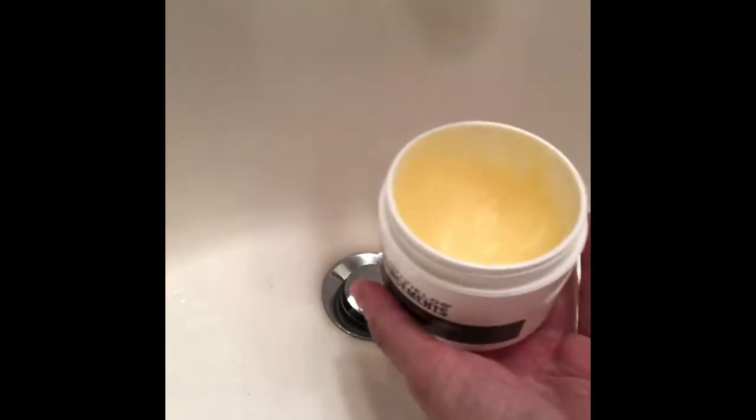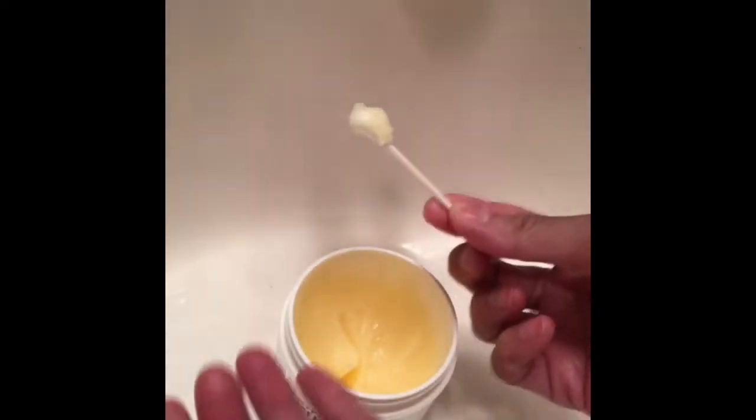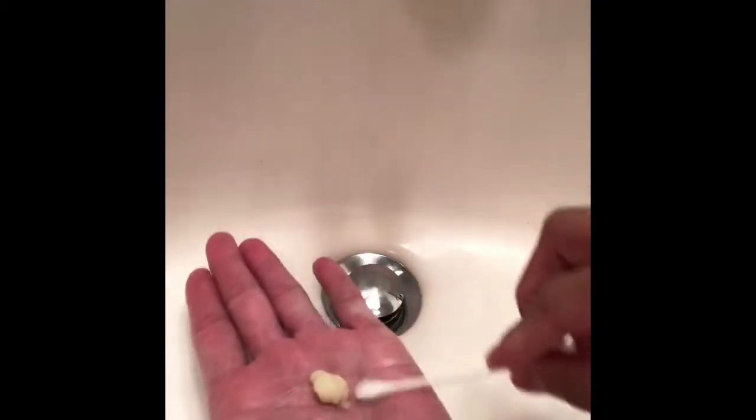A little bit goes a long way. It's only about a pea size, maybe a little larger. You really want to scrub between your fingers, your nails, your cuticles, and your palms. You'll start noticing that the product is actually melting into your skin because the temperature of your body will be melting the salt or sugar, which is kind of nice. You'll know when you're ready to rinse off.